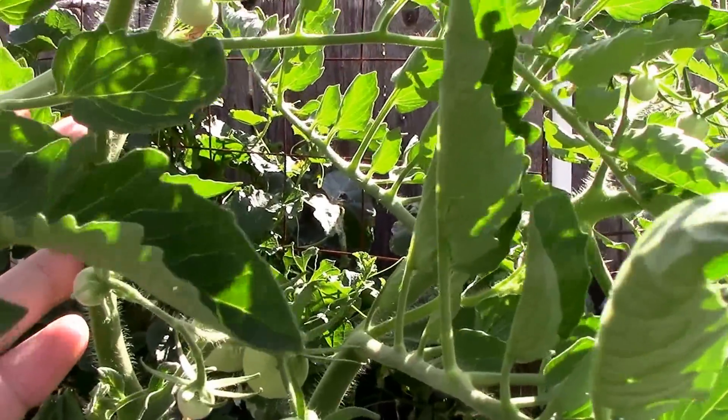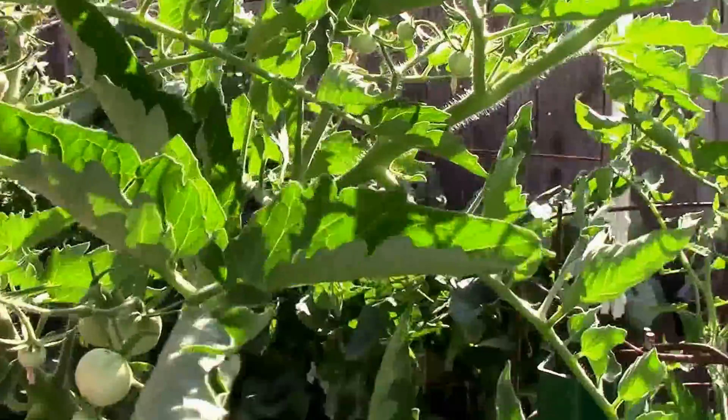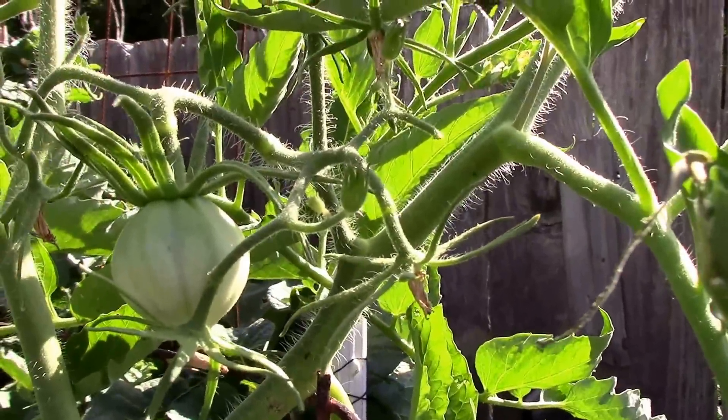This is the garden peach. It's out of the top of the cage — it's about a little over six feet tall and still setting on, looking good. And the pink ox heart has one up here in the upper third and one just out of the top of the cage.